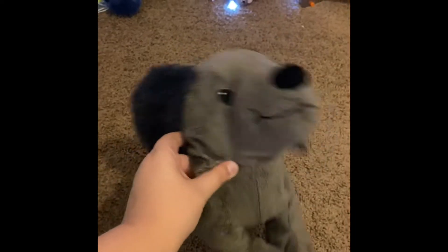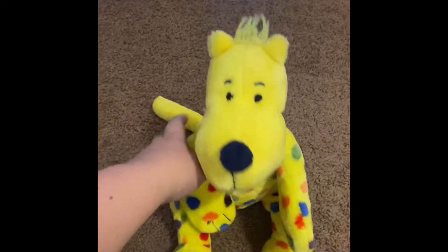First one we have is the dog from Curious George, and I don't remember her name, but I named her something. And the next one we have is this dude from Put Me in the Zoo.